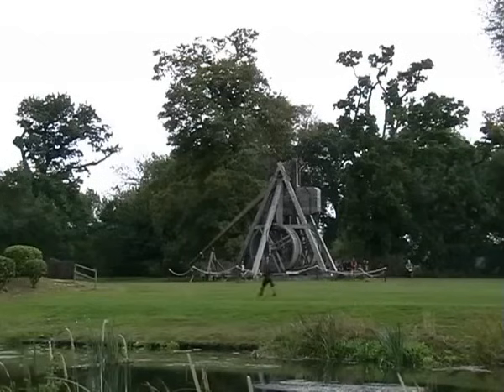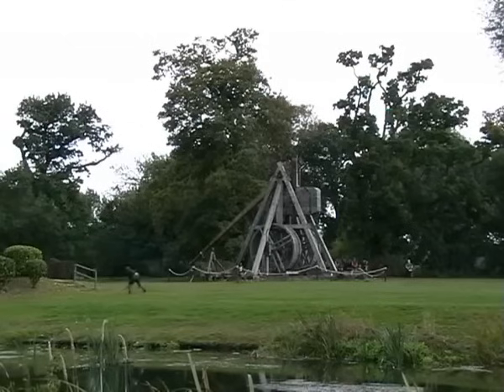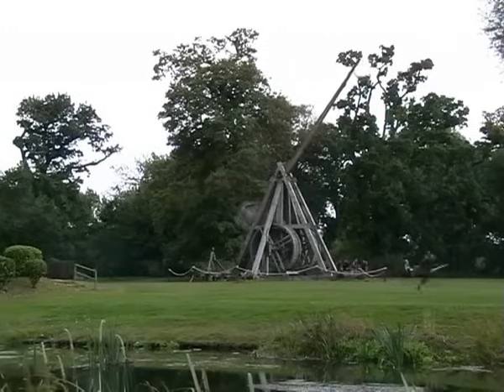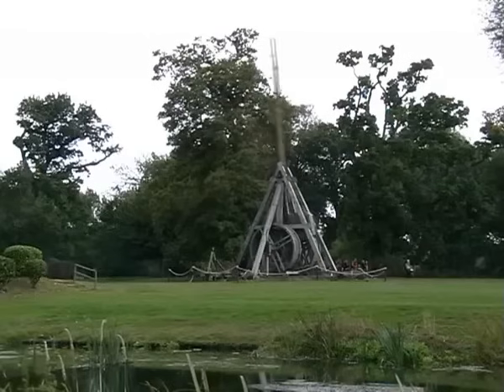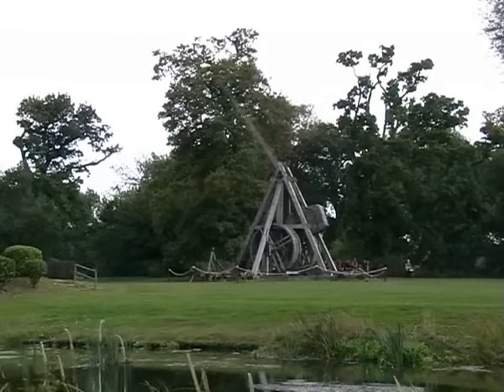10, 9, 8, 7, 6, 5, 4, 3, 2, 1, go! And there he goes! 150 miles an hour! Death from above! Ladies and gentlemen, the biggest trebuchet in the world!